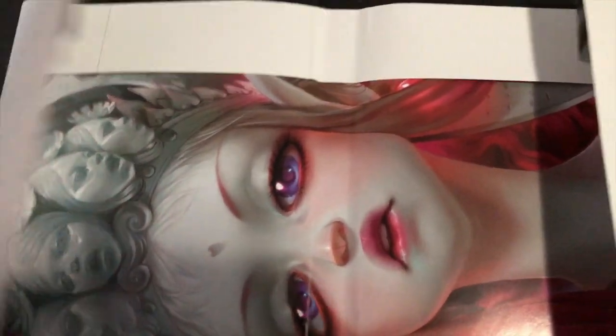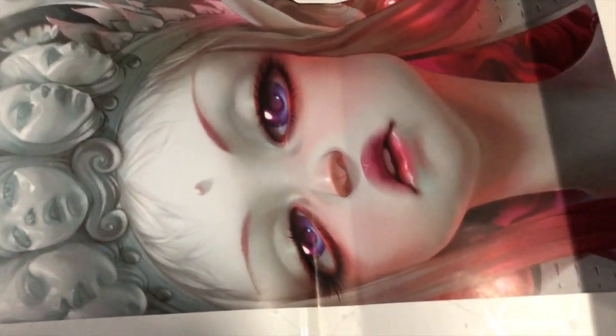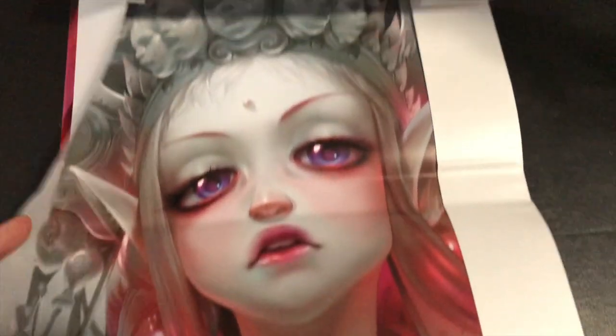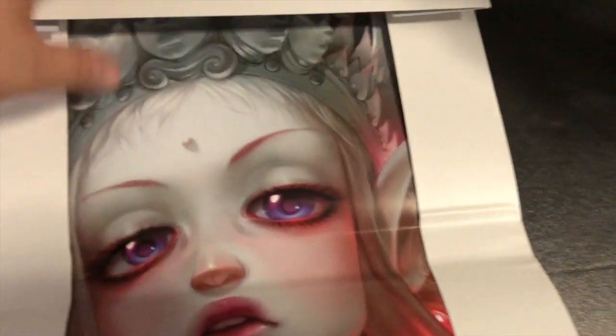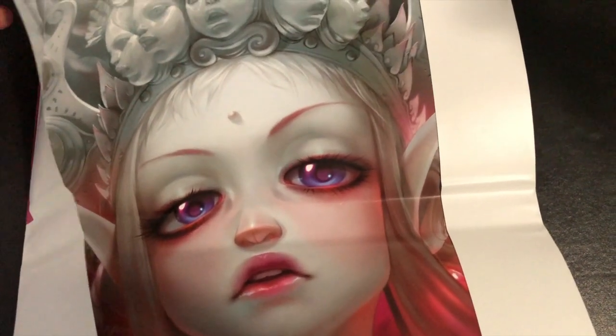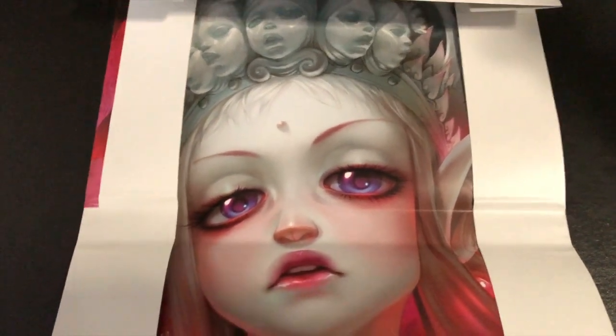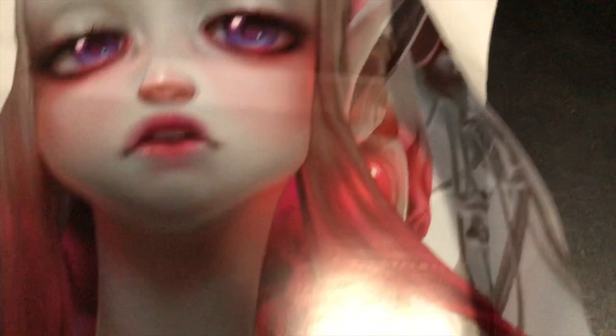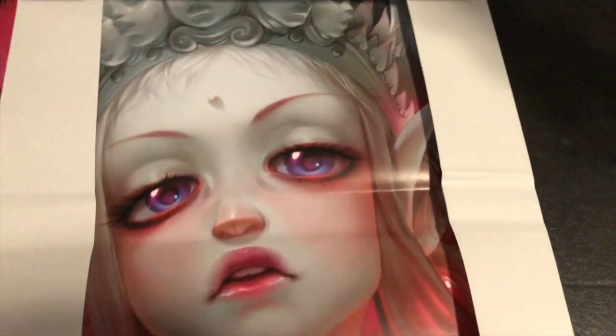Now the cool feature about this book is obviously the gorgeous dust jacket. When you take the dust jacket off, it reveals itself to be a poster, which looks freaking fantastic and really gorgeous. I'm not going to display it because I want to keep the dust jacket as it is, but this is really cool. I like when you get stuff like this — it makes the purchase all the more worthwhile and gives it that extra something compared to other releases from other publishers. Really gorgeous painted artwork right here.